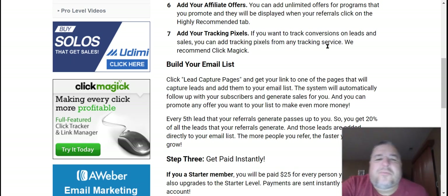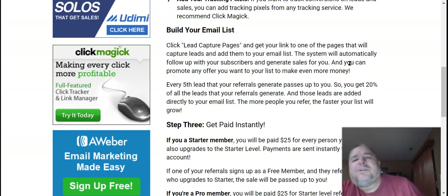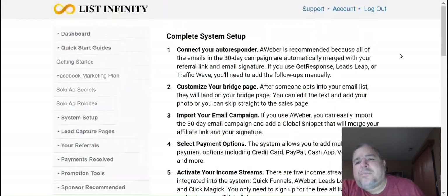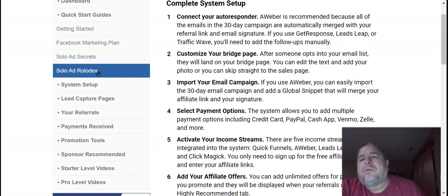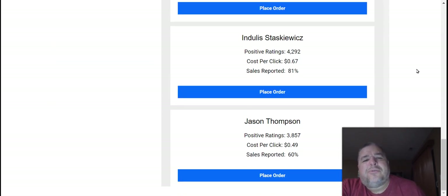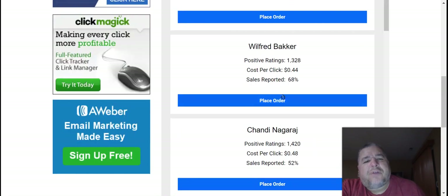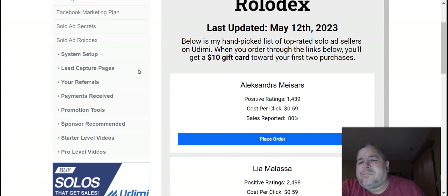Then you add your tracking pixels — that's something more advanced you can learn about later. This is basically the build-your-email-list section. There are several different capture pages included. This covers Facebook marketing, solo ad secrets, and the solo ad Rolodex — which gives you the top vendors that are actually selling the best, and it's constantly updated. This comes from the owner himself, who is very into solo ads and traffic, so you can get extremely high quality tier-one traffic at the best rate.